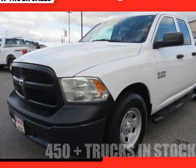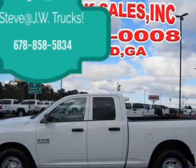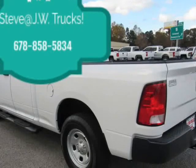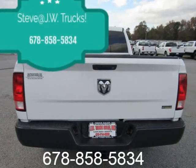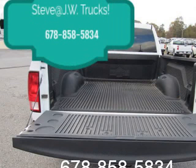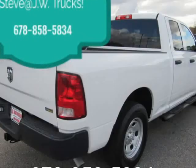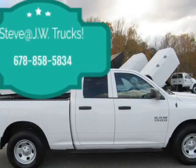This 2015 Ram 1500 is brought to you by Steve at JW Truck Sales. Clean Carfax, 1 owner, Double Cab, 3.6L B6, low miles — only 54,837. 125-point inspected, fully serviced with all JW service records on Carfax. Call for more info. We are your truck headquarters.